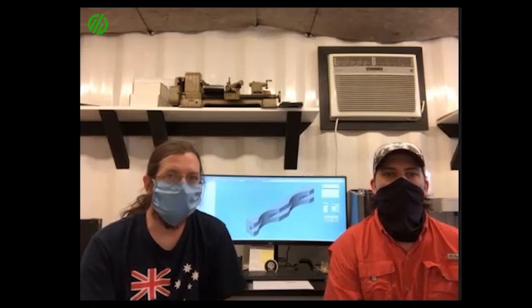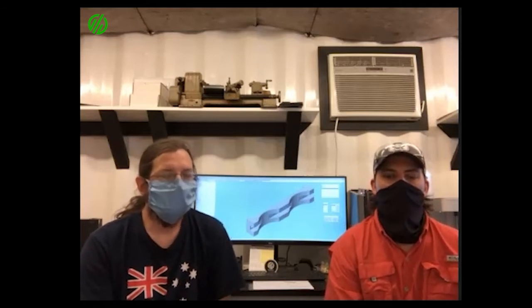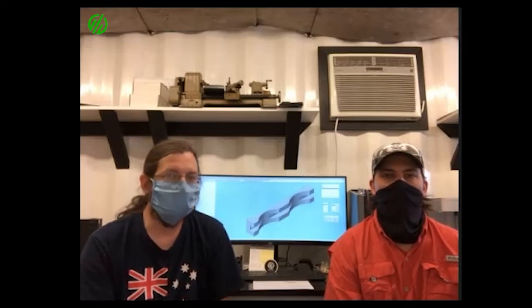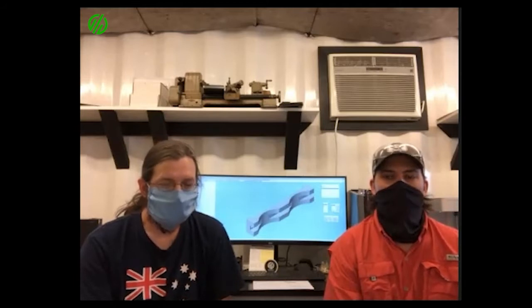Our star machines — our Swiss turn machines — had a problem where they would break the tool and they would continue to run because they're an automated process. Machine Metrics was able to do a predictive tool breakage for us, and that has eliminated all scrap coming off of that machine.